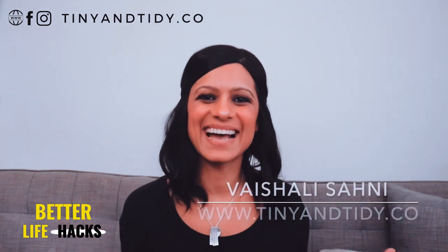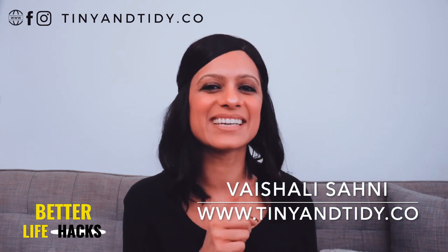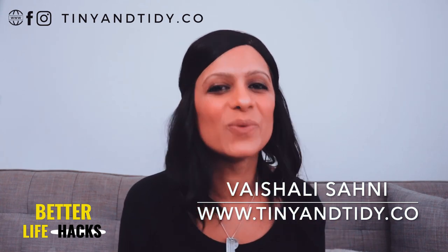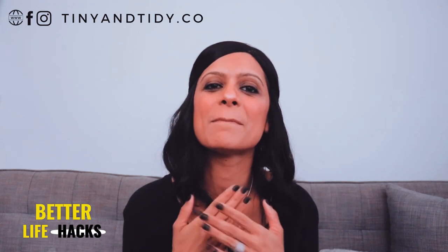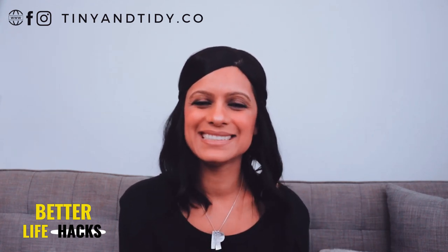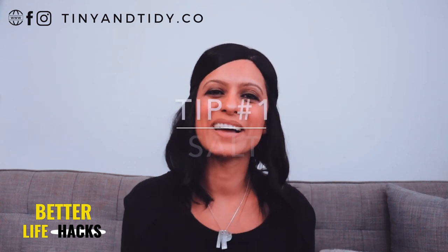Hey everyone, welcome to my channel Tiny and Tidy. I'm Vishali and I am determined to motivate you to declutter, simplify and organize your home one tiny and tidy step at a time. Today I wanted to share some tips — or maybe some could be considered hacks — that I use in my bathroom and absolutely love. They're very simple ideas that have a lot of impact. So if you want to know what my top five bathroom organization tips are, keep on watching. Tip number one: salt. Yep, that's right — salt!